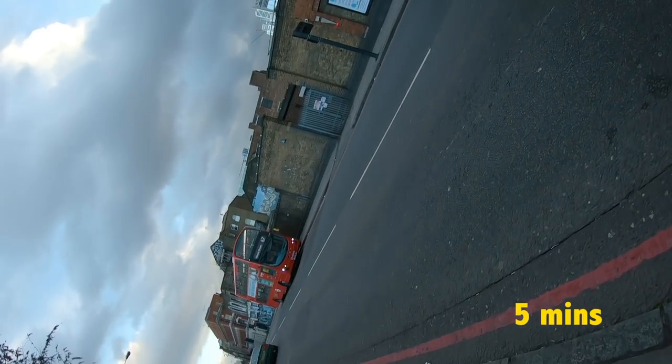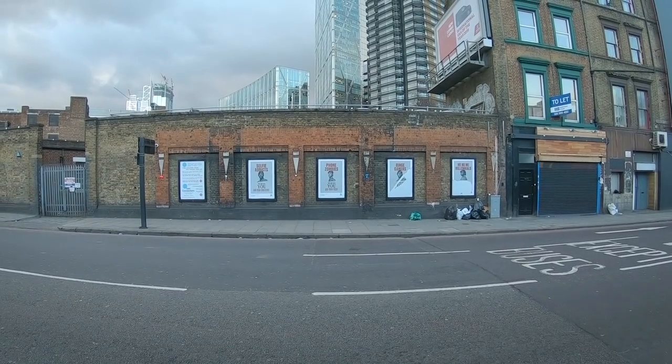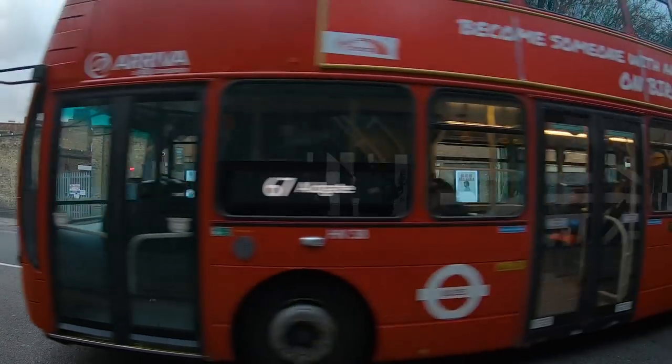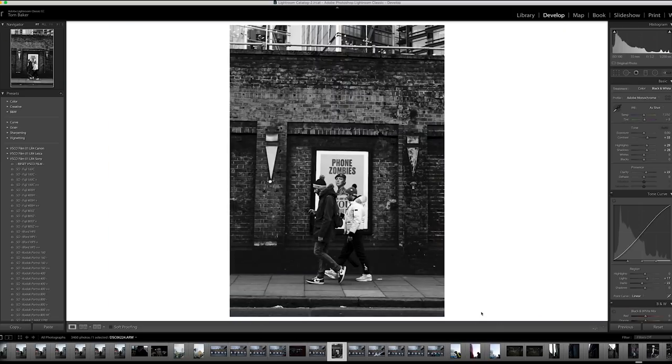I run around the corner and see another potential photo opportunity — this ad campaign that says 'phone zombies.' I thought it would be really interesting to wait patiently to see if a guy or two would walk past on their phones. It just so happens these two guys went by. I love how symmetrical the frame is — they seem to sit perfectly under the billboard. I cropped the image because it draws attention to the single billboard rather than the noise of the other ones.